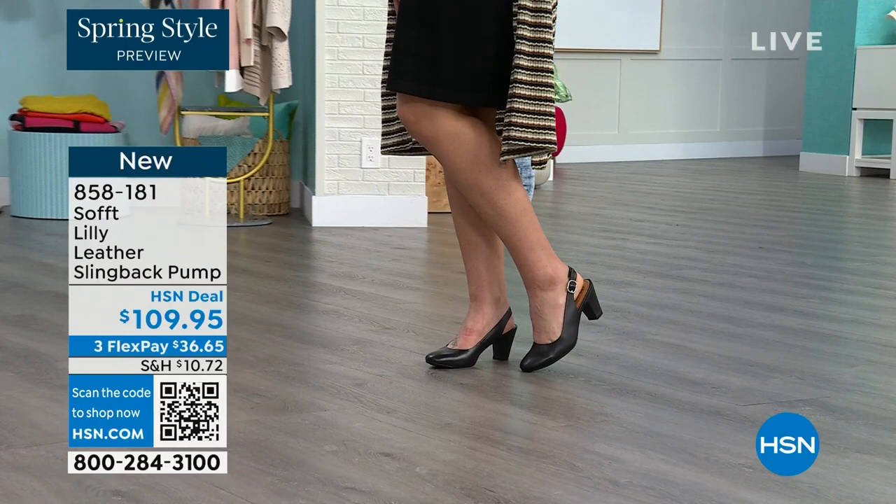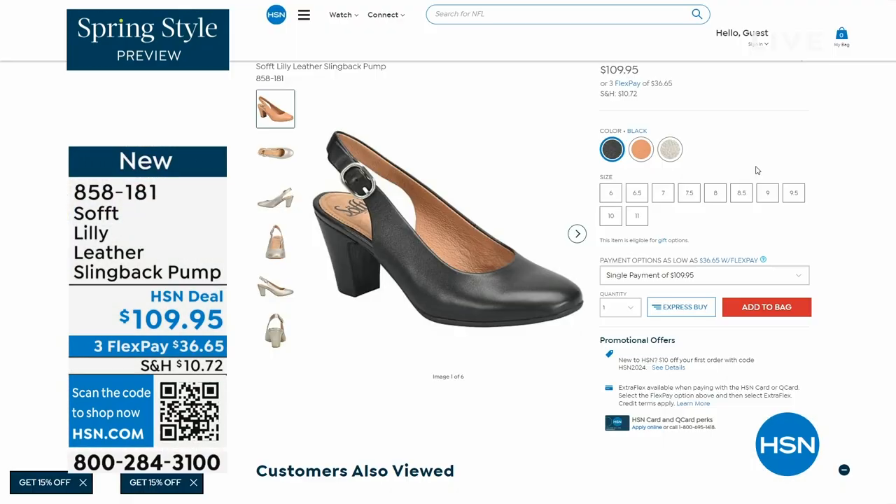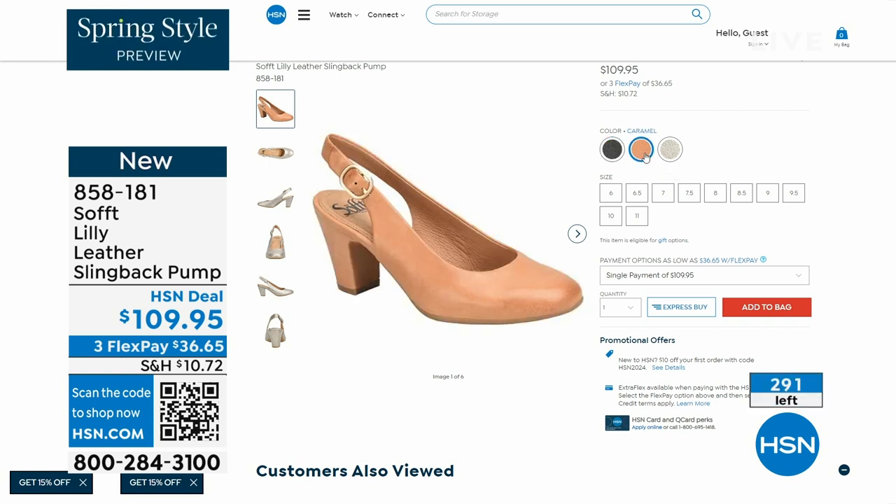You can see I'm wearing them with jeans. You're going to love them. Now we only have fewer than 300 of these. This is your classic workwear anywhere shoe.